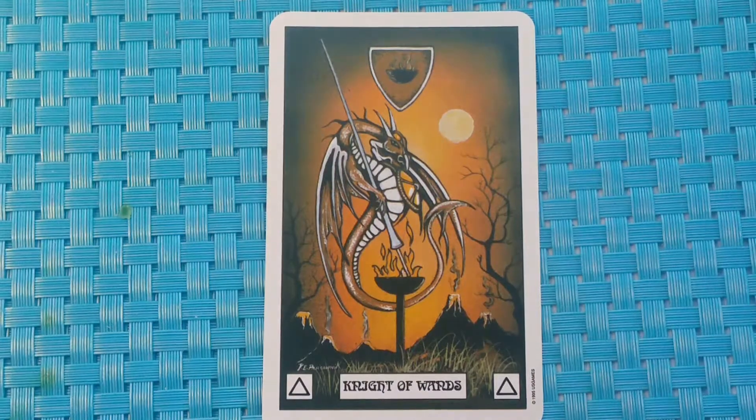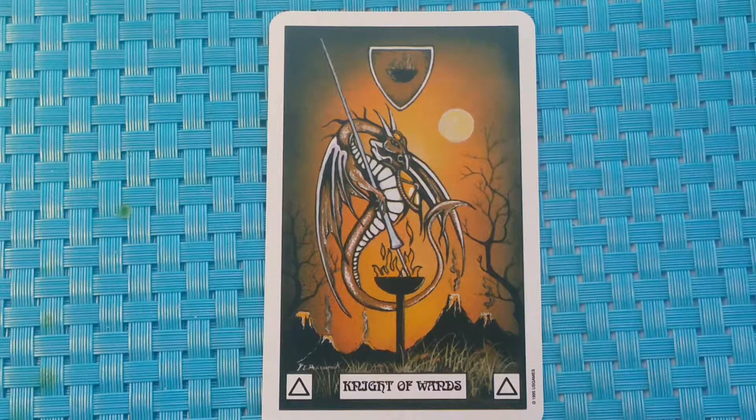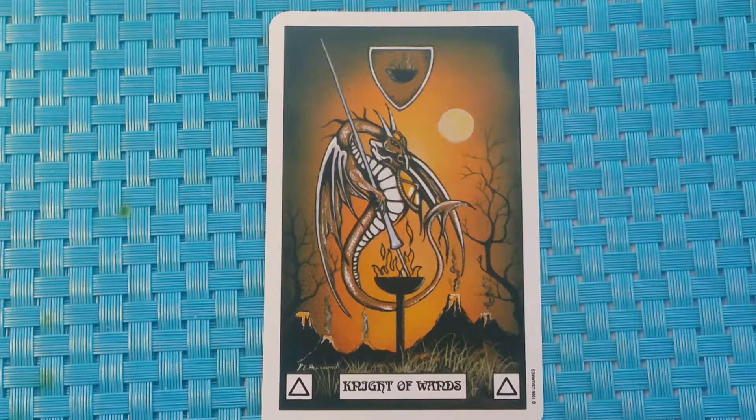Knight of Wands. Our guide dragon now stands armed with a lance and a shield, as the guardian of the secrets he has uncovered in the journey through his realm. In the background, we see a horizon of smoldering volcanoes. Divinatory meaning: dynamic male energy.